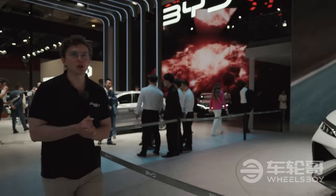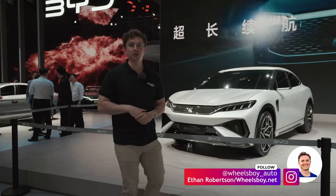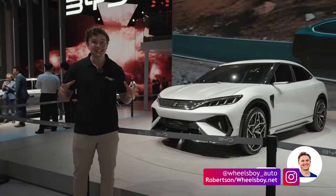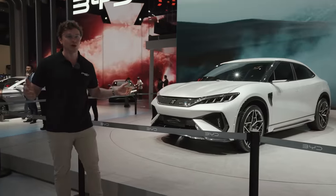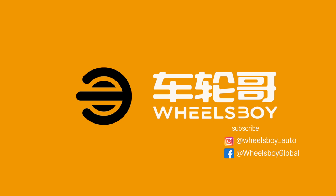Hello and welcome to our ongoing coverage of the 2023 Shanghai International Auto Show. For this particular video, we're going to be giving you a look at all the most exciting Chinese EVs debuting at the show. With hands-on test drives and reviews of exciting Chinese market vehicles, Wheels Boy is the number one source for China Auto Insights.